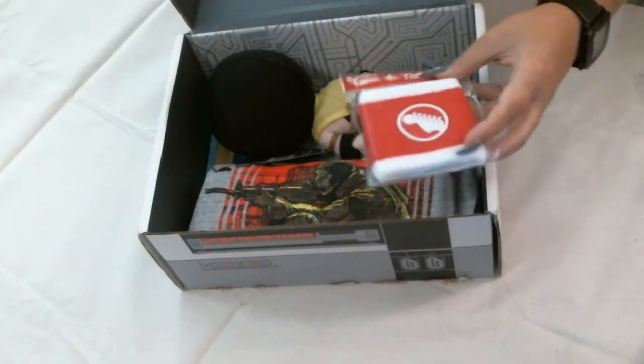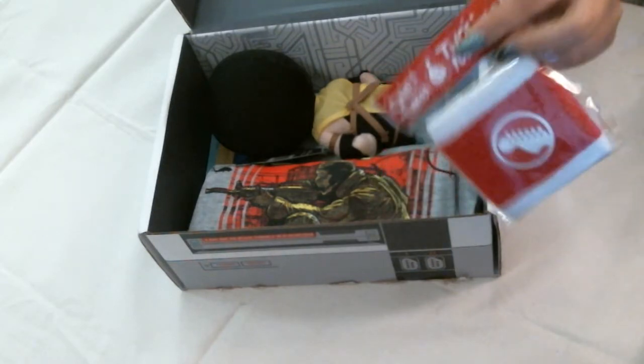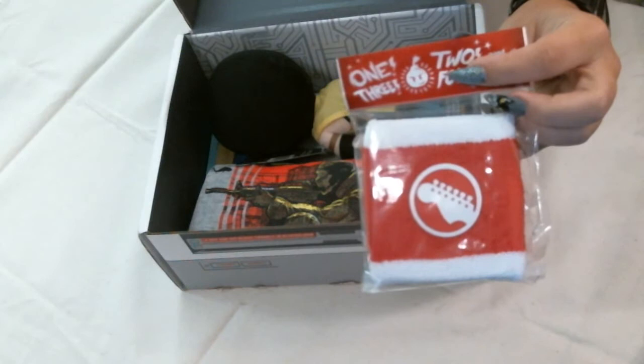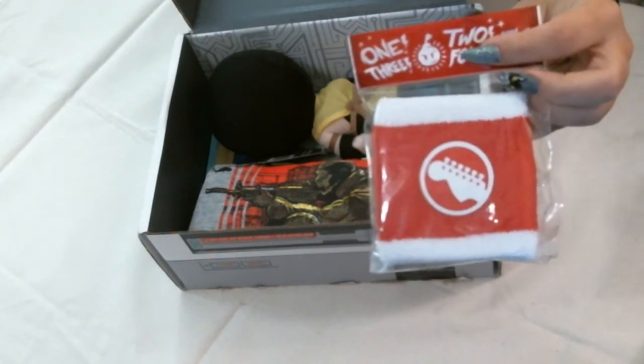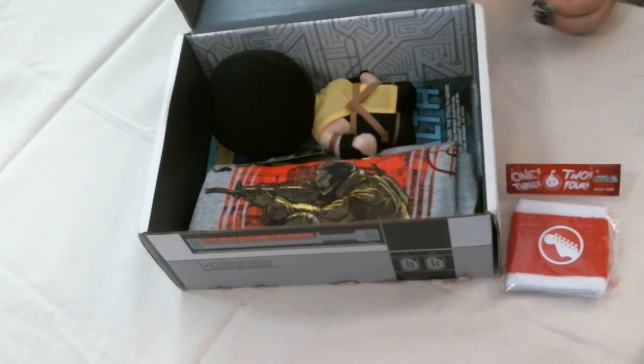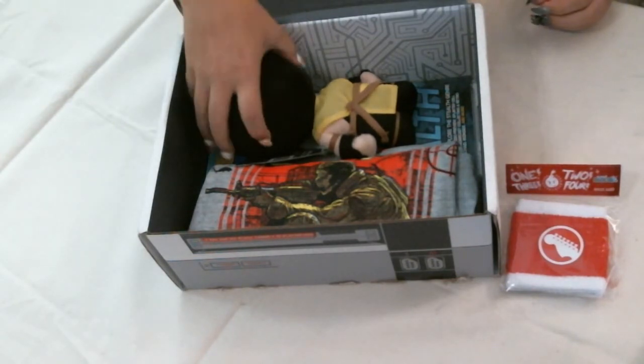So let's get into it. Your first thing are terrycloth wristbands — for when you're playing Rock Band, you need to look as guitar hero-y as possible, I guess.